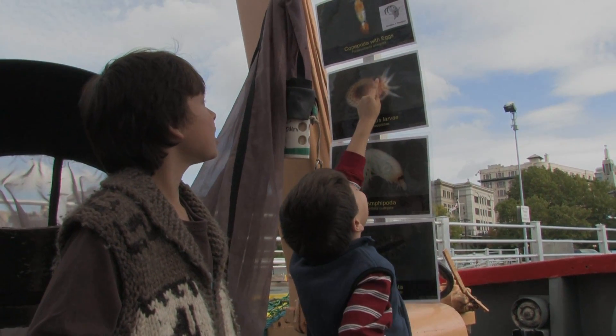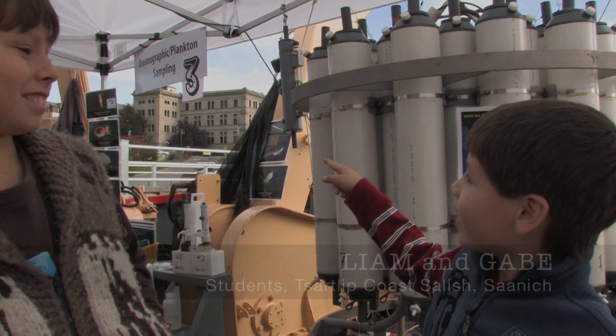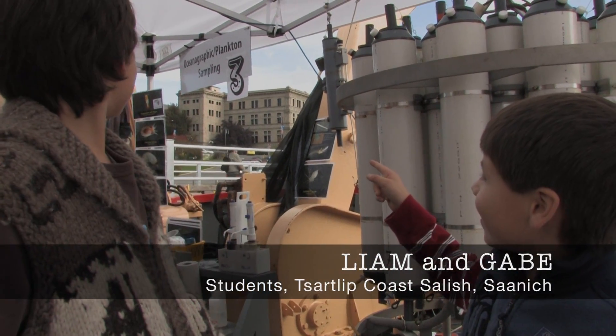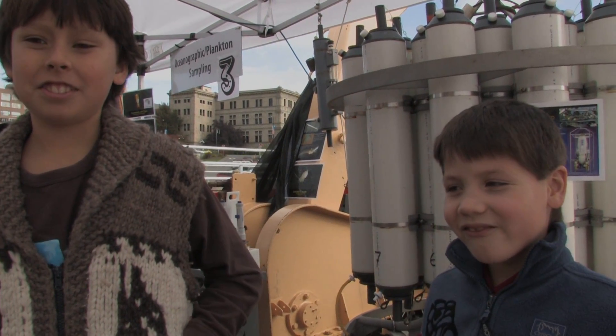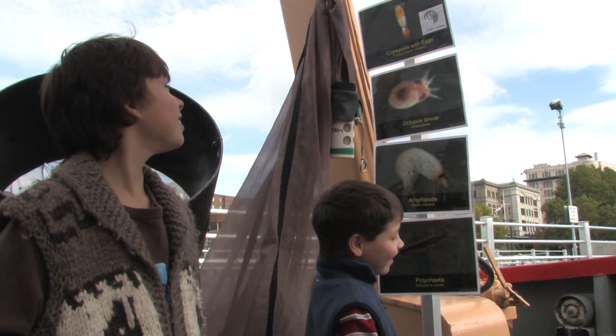I like the little one that has the eggs on it and then it has plankton on it. It's pretty funny. I brought my son and my nephew aboard today and they've really enjoyed the experience learning all the different technologies associated with science and ocean.